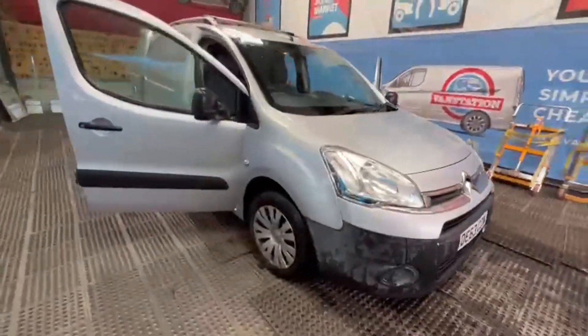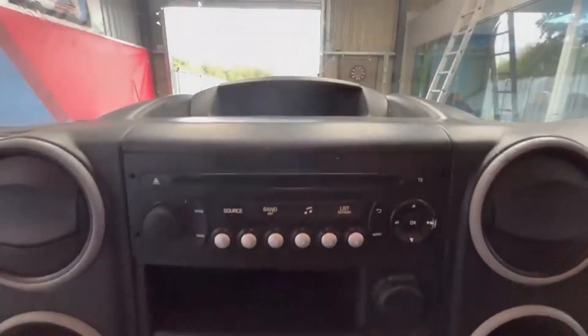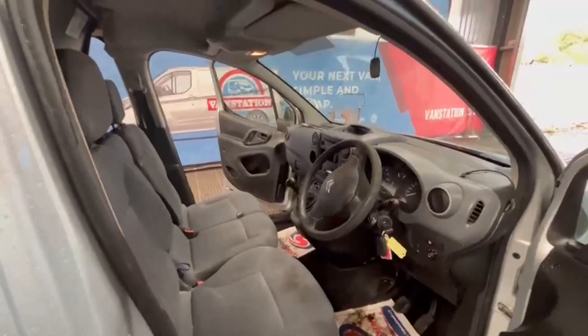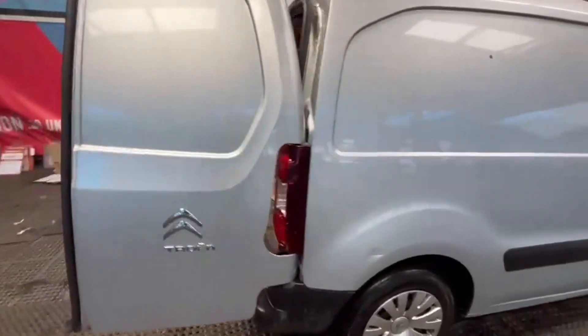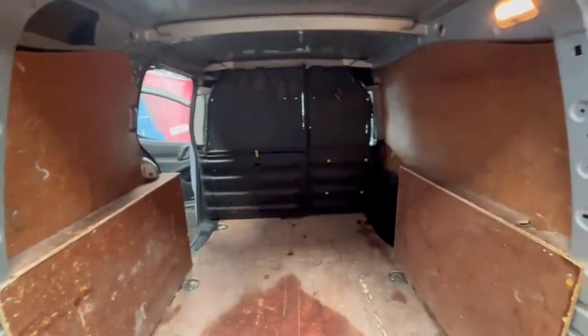Model: 2014 Citroën Berlingo HDi 75 L1 625 Enterprise. Body: silver panel van. Mileage: 181,806. MOT: 7th of February 2025. Engine: 1560cc DV6 ETEDC. Transmission: five-speed manual, front-wheel drive. Mechanical summary: starts perfect.